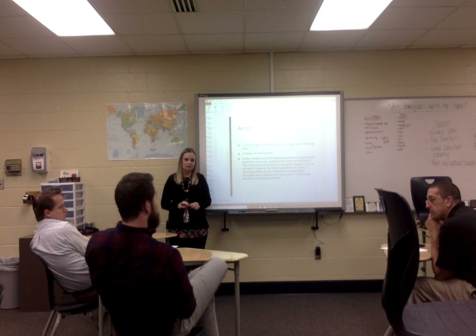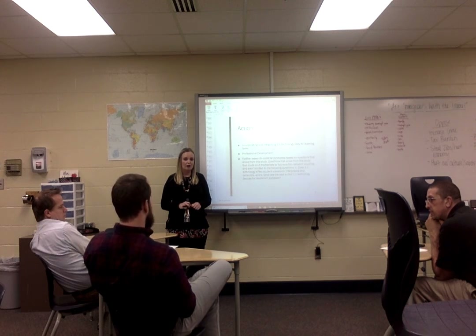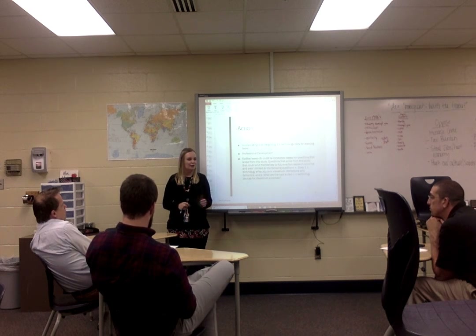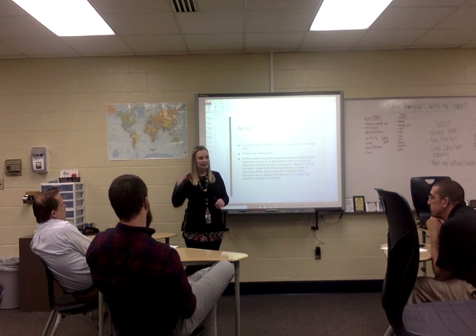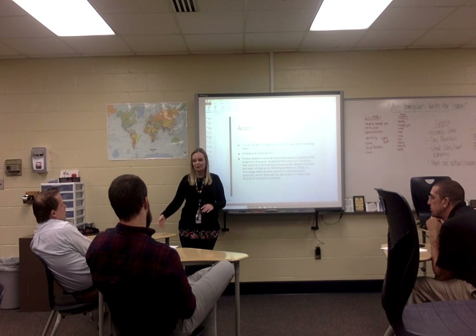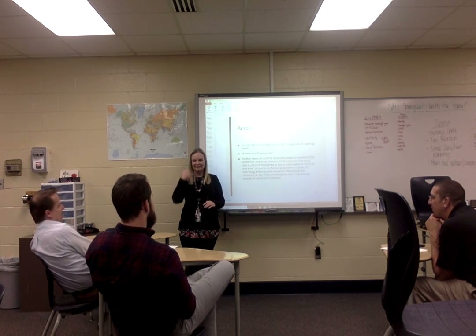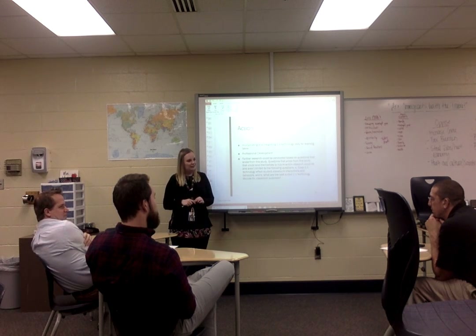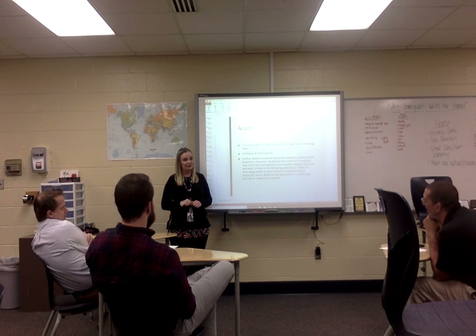Students are now using iPads and computers. There's a funny story about a child pretending to talk on the phone but holding it like a smartphone — flat in the palm — instead of the traditional receiver shape. Technology has changed so much, and in ten years it could be something completely different. Everyone worries about typing efficiency now, but there could be something else entirely.